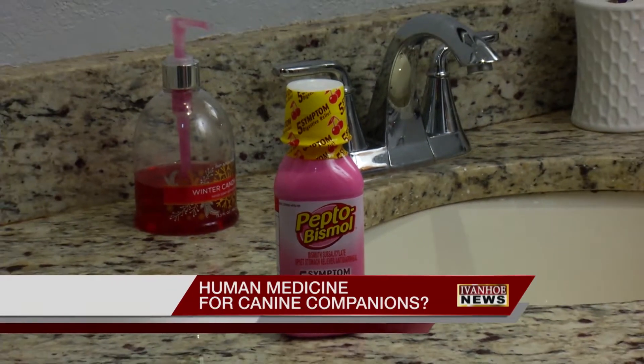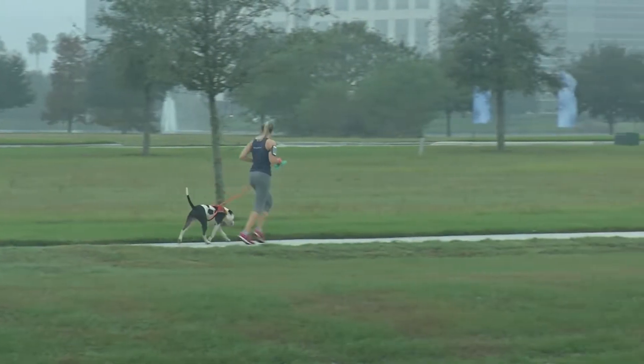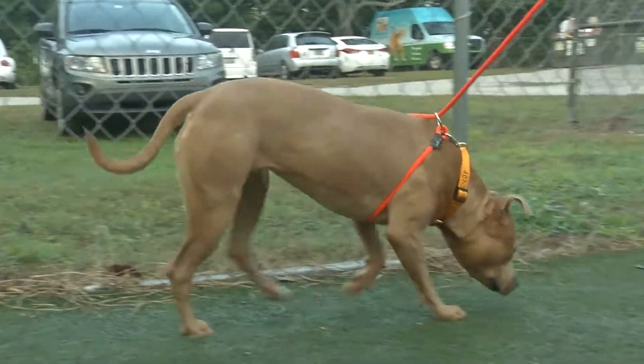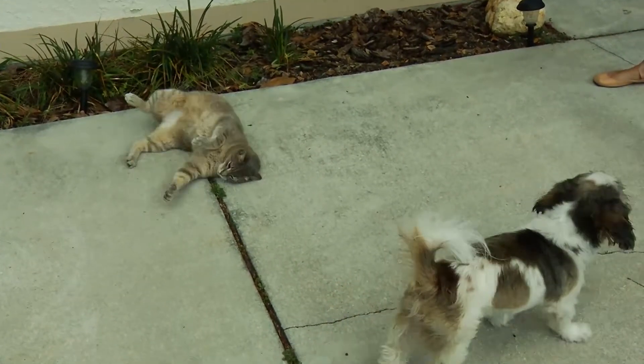Everyone knows the popular pink indigestion medicine Pepto-Bismol, but most people do not know you can relieve vomiting and diarrhea in dogs with it. Give your dog one teaspoon for every 10 pounds of its weight, but keep it away from cats.